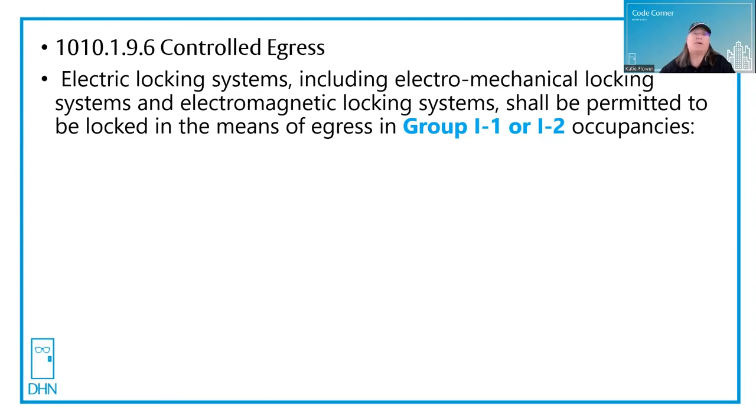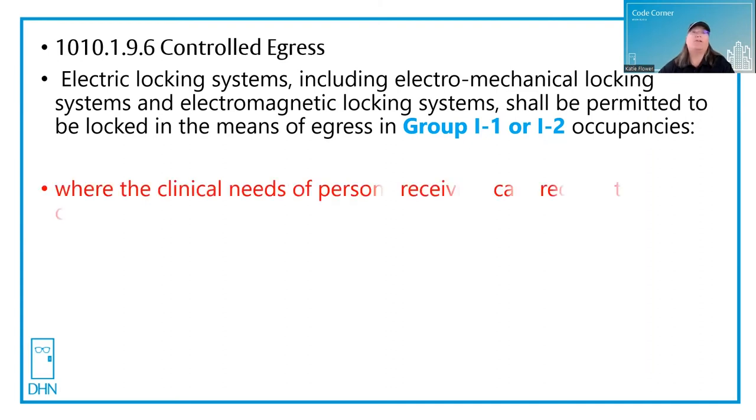Group I1 is typically institutional assisted living, and I2 is institutional in terms of nursing homes and hospitals. But there's one more key condition: where the clinical needs of the persons receiving care require their containment. So these cannot be used in a hospital or nursing home simply for containment of the public — only for the clinical needs of patients that require their containment.